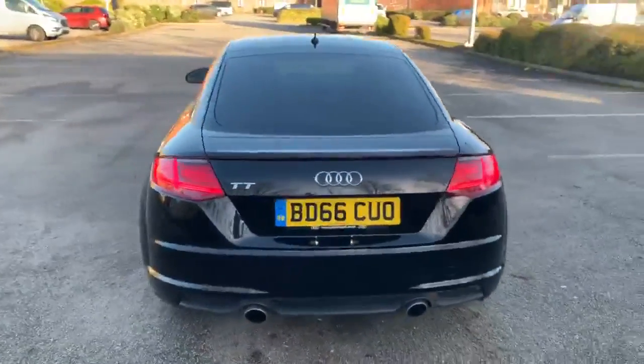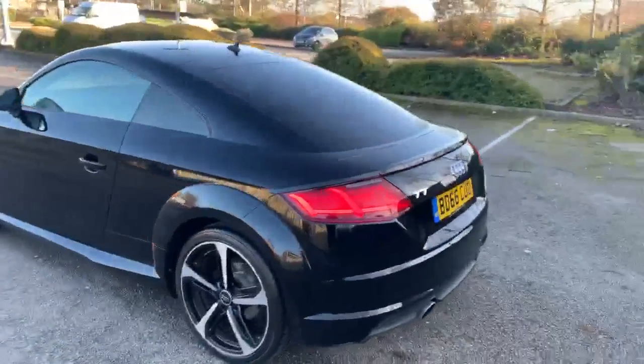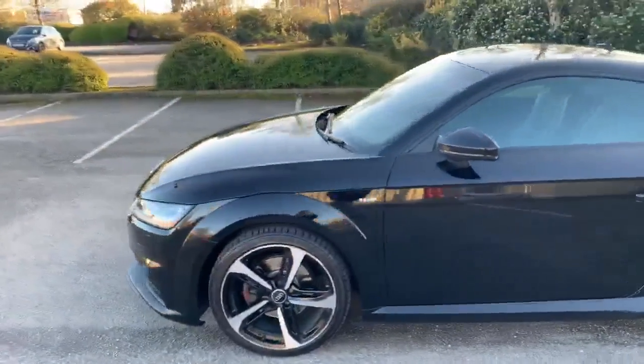Going towards the back, you can see we have the TT badge in there as well. All of our Audi approved vehicles do come with a 12 month warranty and 12 month roadside assist.